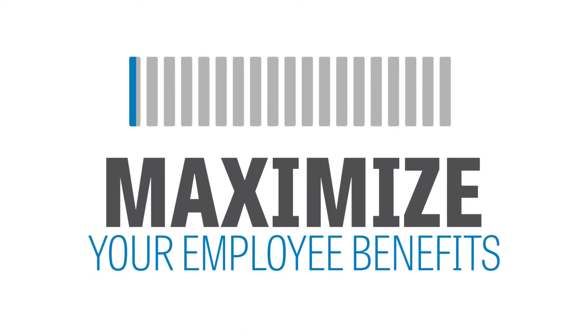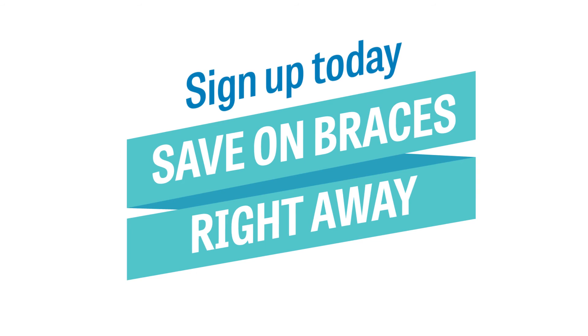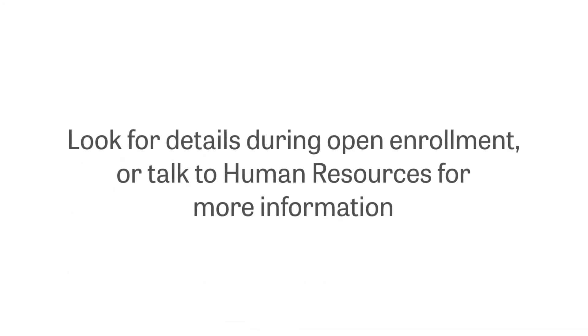Maximize your employee benefits. Sign up today and save on braces right away. Look for details during open enrollment or talk to Human Resources for more information.